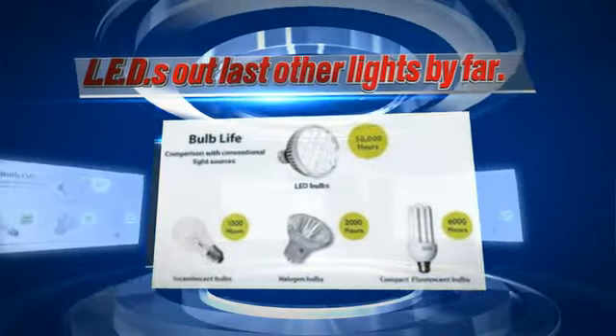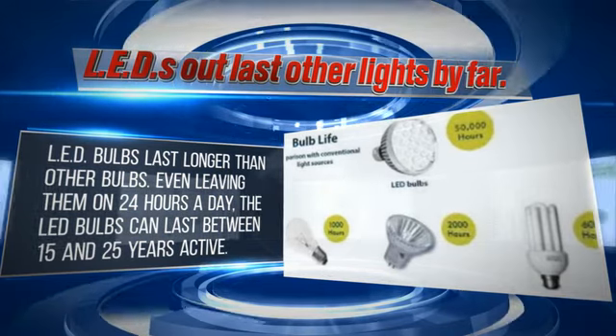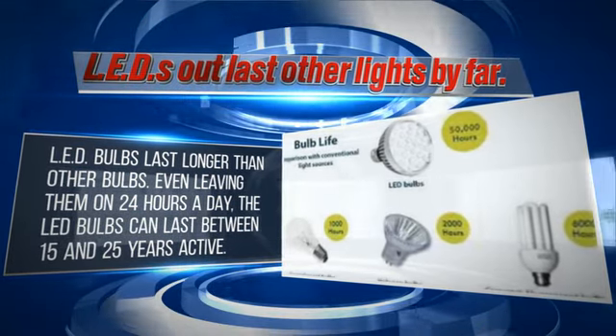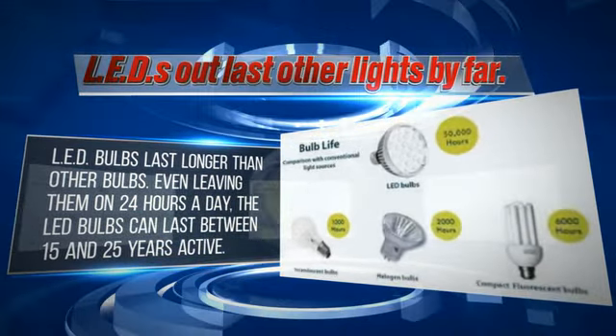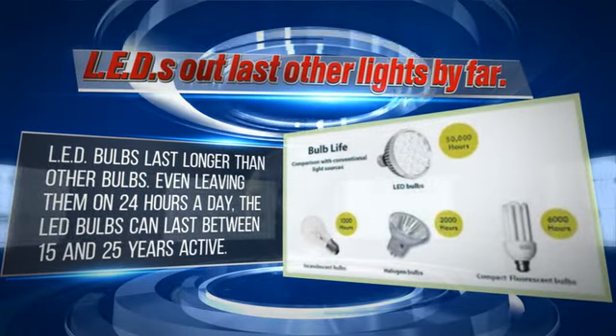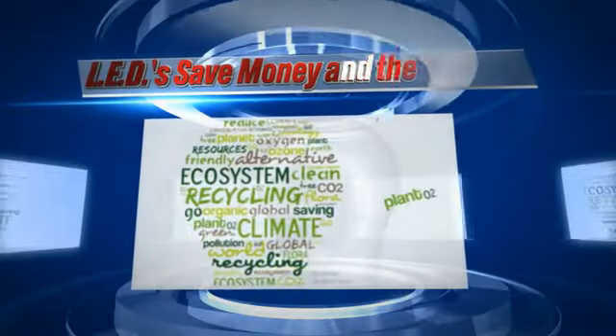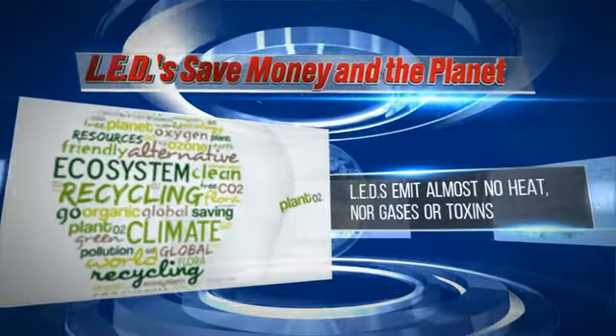Many LEDs have a rated life of up to 50,000 hours — that's 50 times longer than a typical incandescent, 20 to 25 times longer than a typical halogen, and 8 to 10 times longer than a typical CFL. LEDs are the most energy efficient lighting on the market.